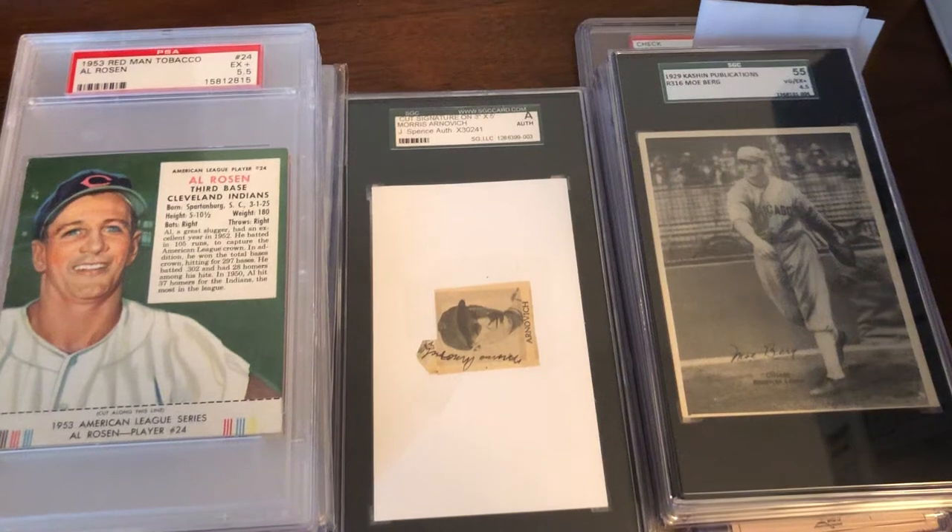Welcome back. As I'm going through the oversized slabs in the collection, I figured I'd go over these three players that I also collect in addition to the primary PC of Hank Greenberg. For these guys there's not as much available as with Greenberg, but so far I've been able to grab a number of things that are available in the market of the few things that were produced.